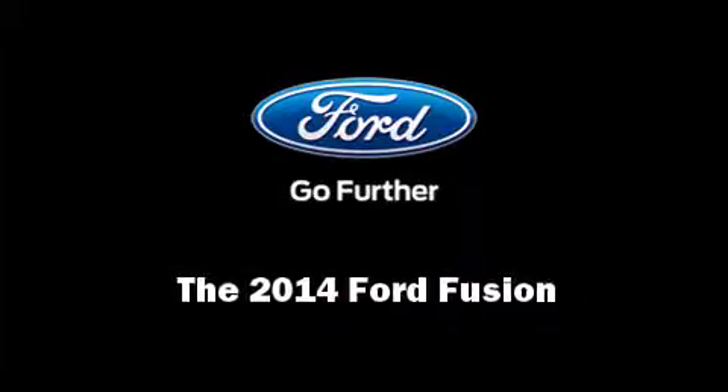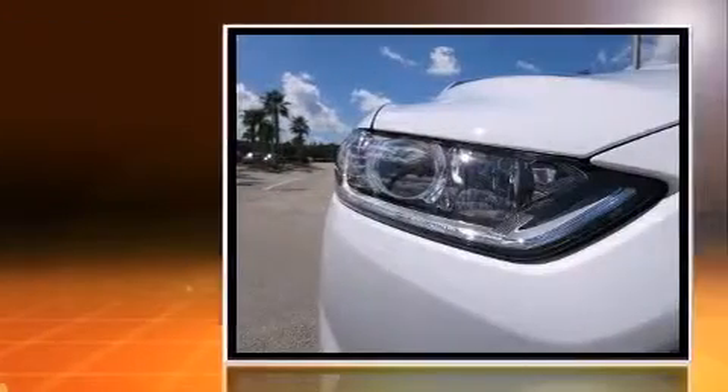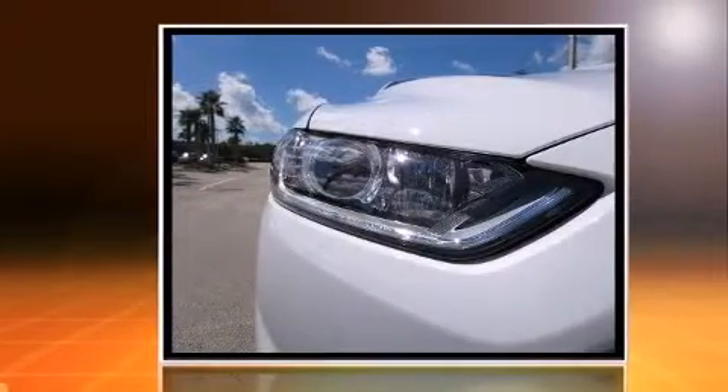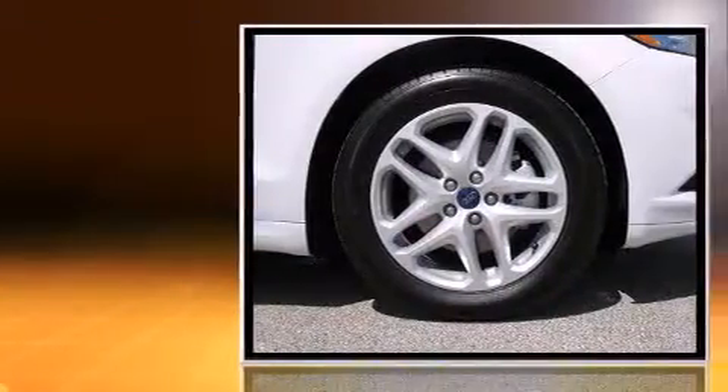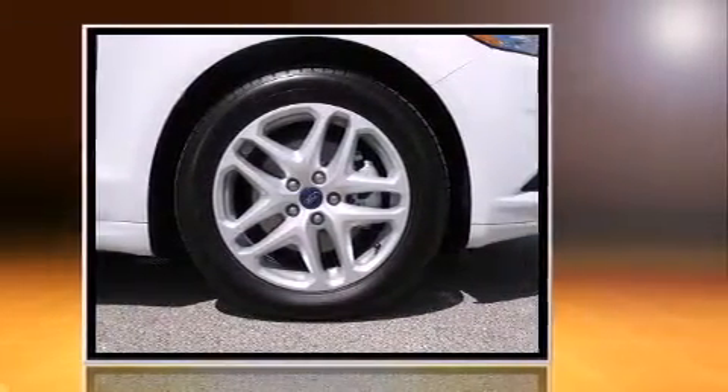Discerning drivers will appreciate the 2014 Ford Fusion. This four-door five-passenger sedan stands out among competitors in its class. It features an automatic transmission, front-wheel drive, and a 2.5-liter four-cylinder engine.